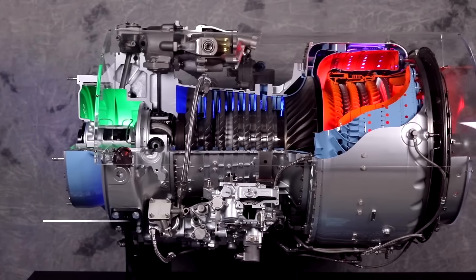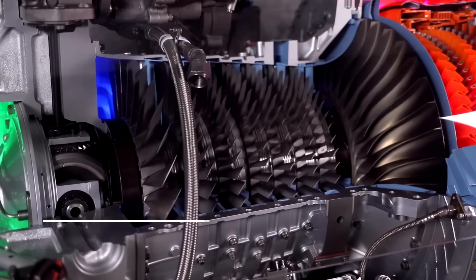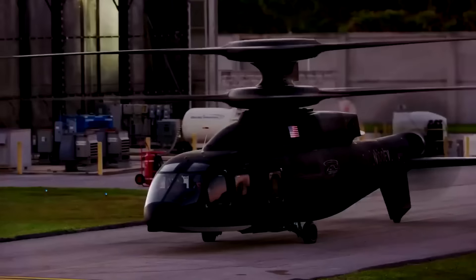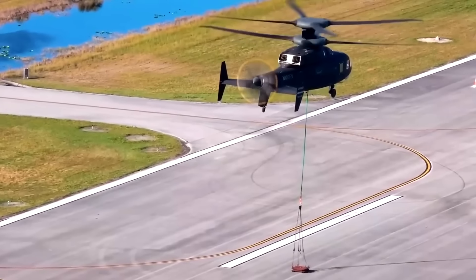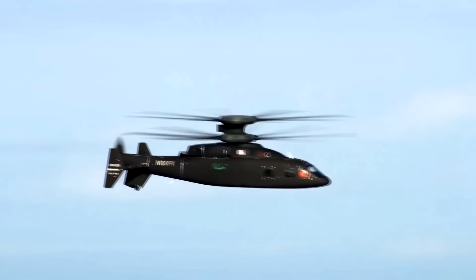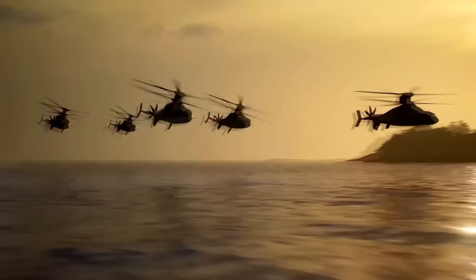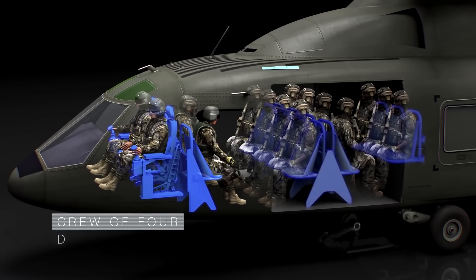The Defiant is powered by a pair of Honeywell T55 engines, offering fuel savings, reliability, and maintainability. The X variant features a new HTS 7500 engine that powered the SB1 demonstrator. Collins Aerospace was chosen to provide all three seating platforms and its Paragon flight control computer. All of this helps the aircraft fly at a maximum speed of 463 kilometers per hour and hover out of ground effect at an altitude of 6,000 feet. The upgrades mean the Defiant can carry heavier payloads, including 12 fully combat-equipped troops plus four crew members.